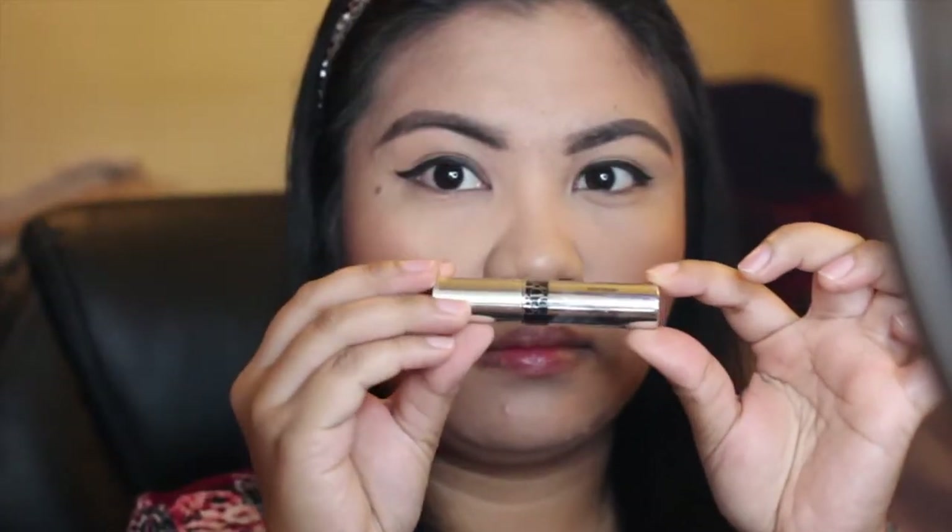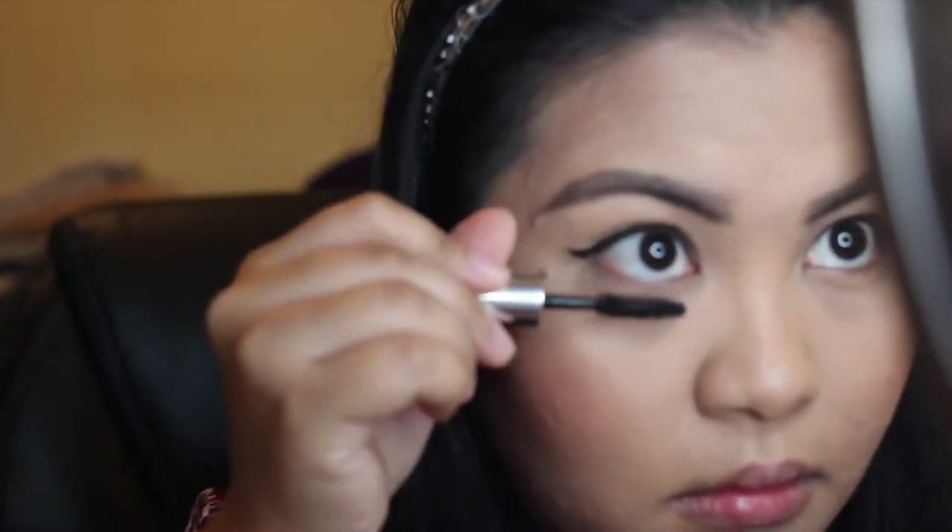Shout out to Jamie for giving me this mini size Dior Mascara. I really don't understand why my eyelashes don't curl — they're so pin straight. Really need to learn how to put on false lashes.